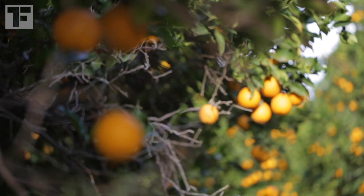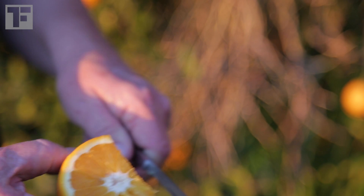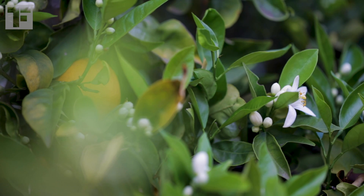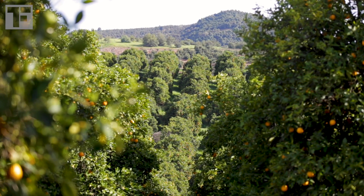In the case of seedless citrus fruit, farmers are basically outsmarting their trees. Lots of citrus trees can't produce fruit with seeds inside unless their flowers are fertilized with pollen from a genetically different variety. So say there are two Caracara orange trees standing next to each other — they can't pollinate each other and produce fruit with seeds. They'll produce fruit, but fruit without seeds inside. So farmers looking to grow seedless fruit will grow entire orchards of just one single variety.